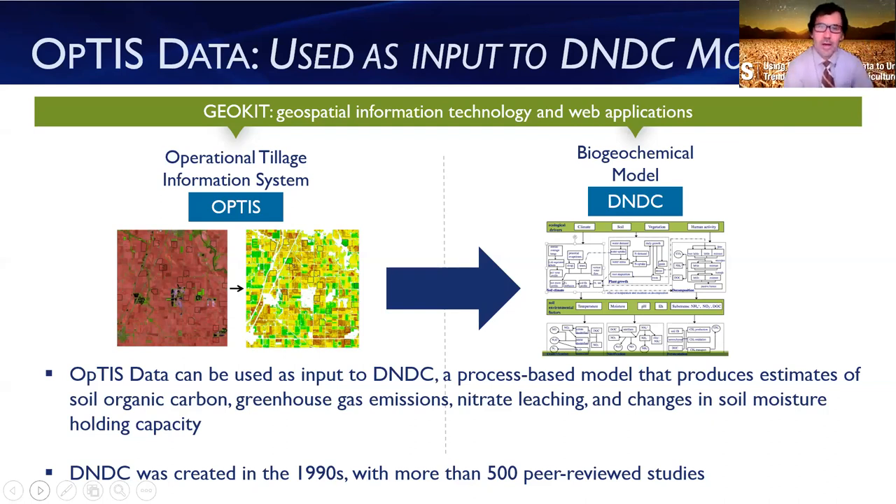That's where the DNDC biogeochemical model comes in, which we used in this application across the Corn Belt. DNDC stands for denitrification decomposition. This model was developed in the 1990s by Dr. Chung Shen Lee and researchers at the University of New Hampshire, and has been used in more than 500 peer-reviewed studies. It's a process-based model that uses ag management information such as that produced by OPTIS, combined with weather and soils information. By modeling soil microbial processes, vegetation growth, and tracking carbon and nitrogen cycles, DNDC produces estimates of soil organic carbon, greenhouse gas emissions, and reactive nitrogen.